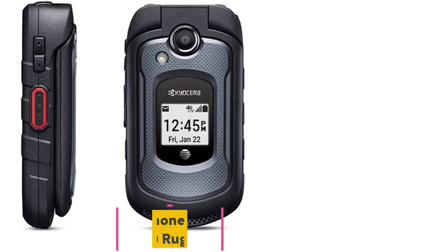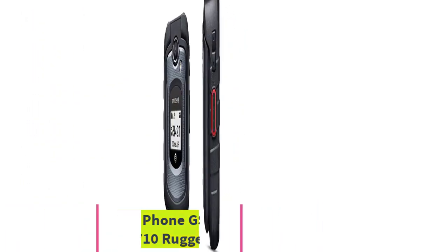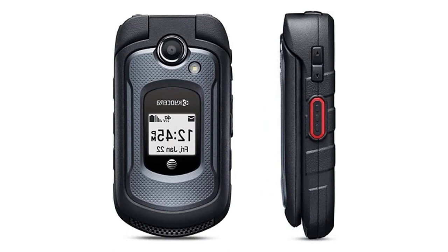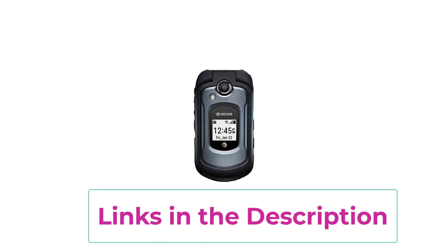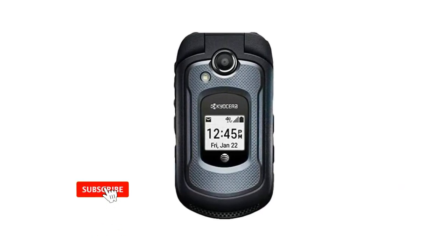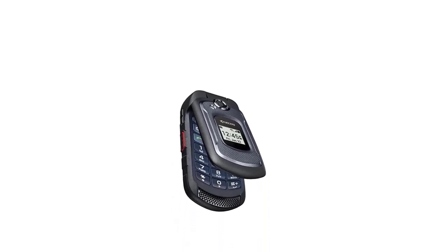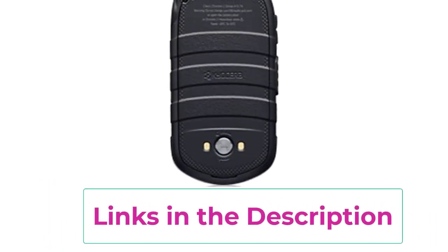Top 5: Kyocera AT&T Flip Phone GSM 4G LTE Dura-ZE4710 Rugged. Discover the reliability of the Kyocera AT&T Flip Phone Dura-ZE4710, now available in a renewed condition. This rugged flip phone is built to withstand the toughest conditions, making it an ideal choice for those who demand a durable and dependable mobile device. The AT&T compatibility ensures access to a robust 4G LTE network, keeping you connected with fast and reliable data speeds. Whether in challenging work environments or adventurous outdoor settings, this phone is designed to be waterproof, dustproof, tough, and shock-resistant, providing peace of mind in various scenarios.